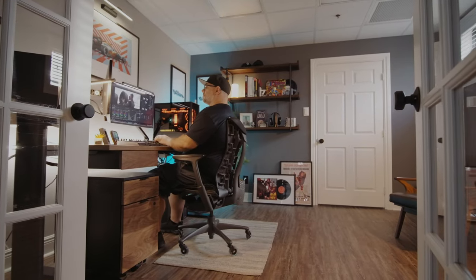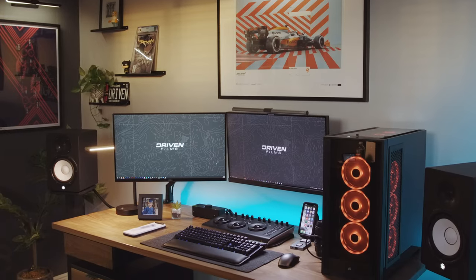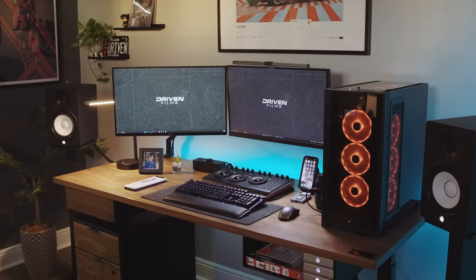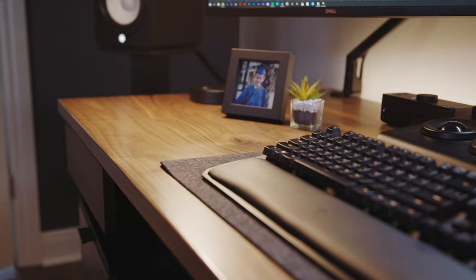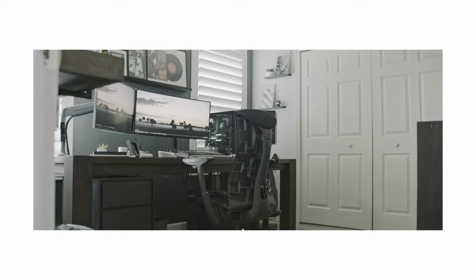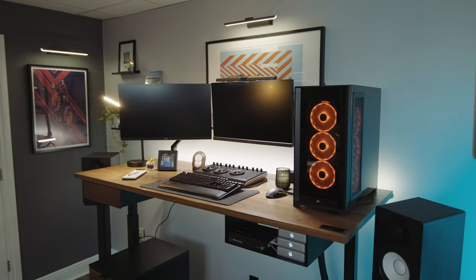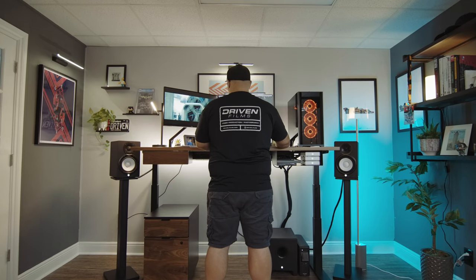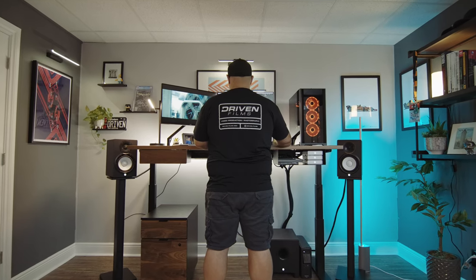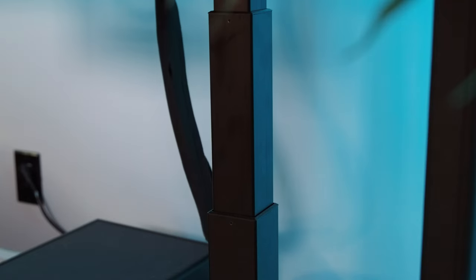For those of you who have seen my previous office tour, you're going to notice a huge change and that is the desk. I'm extremely picky when it comes to desks as I feel it's the most important part of an office. While I loved the old Crate and Barrel table I used, I wanted to go with something a little smaller, but also a desk that would promote healthier habits and last me a long time. That being said, I chose to go with the Ergonoffice Sway Desk — a sit-stand desk which promotes healthier habits as well as proper posture.